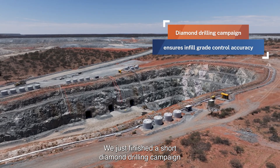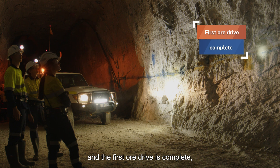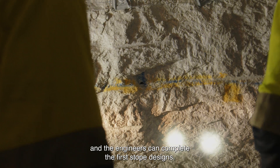We just finished a short diamond drilling campaign to infill the top three levels of Mount Man, and the first ore drive is complete, which allows the geologists to do the model update and the engineers to complete the first stope designs.